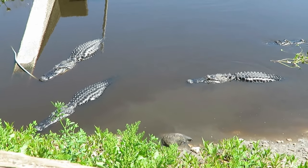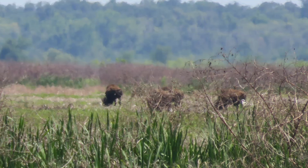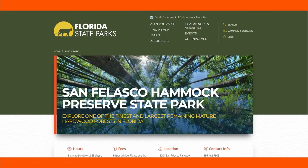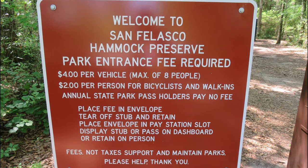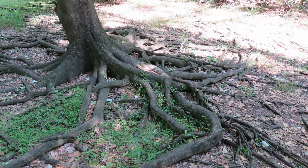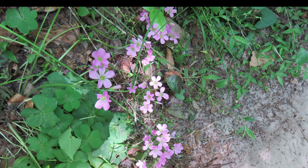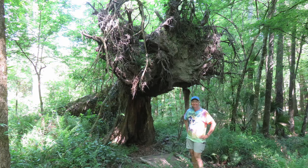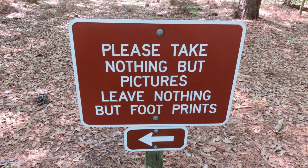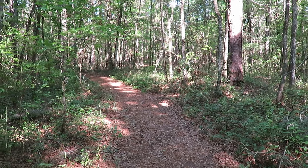The last park we visited in Gainesville is San Felasco Hammock Preserve State Park — another park we had never visited while living in the area. The trails are well marked and it is one of the largest remaining mature hardwood forests in Florida. The park is beautiful and filled with wildlife, although we did not see any while we were there. The park is a great place to hike, bike ride, and horseback ride. Enjoy the video of this peaceful area.